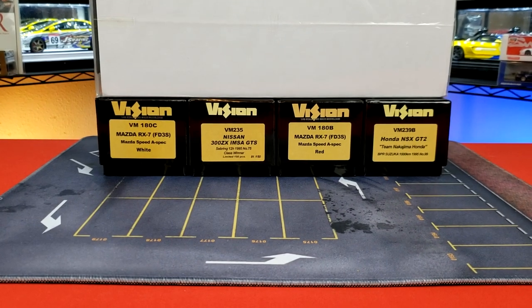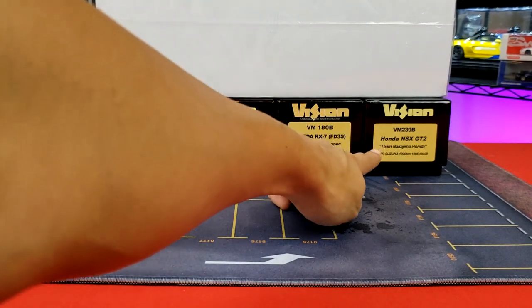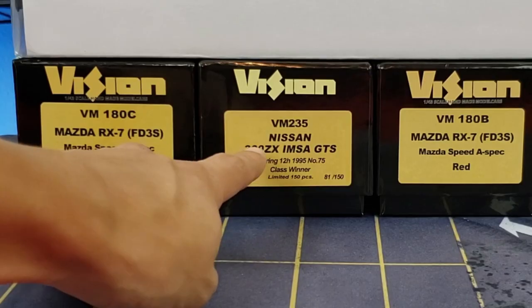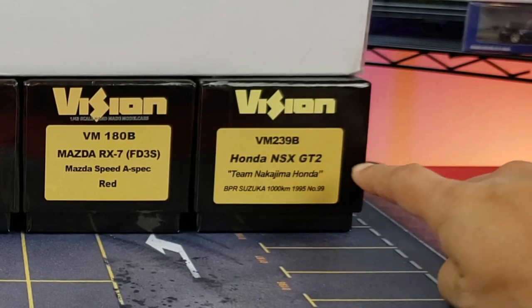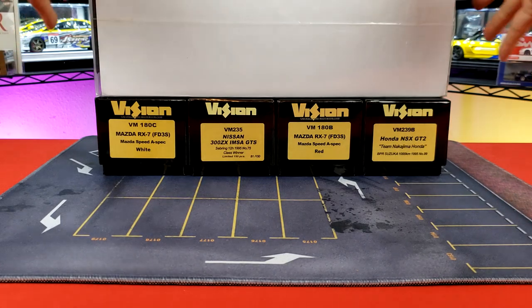This is an 1:18 scale video, so we're going to need all the space we can. I do have some examples of some of their 1:43 scale models here — Mazda RX-7 A-Spec goodness, some 300ZX IMSA goodness, some more RX-7s, and even a Honda NSX GT2. Maybe I'll do those in a future video, but in this video I wanted to focus on this humongous 1:18 scale.